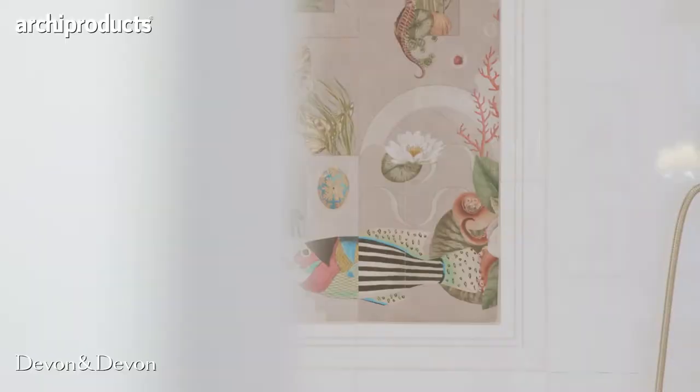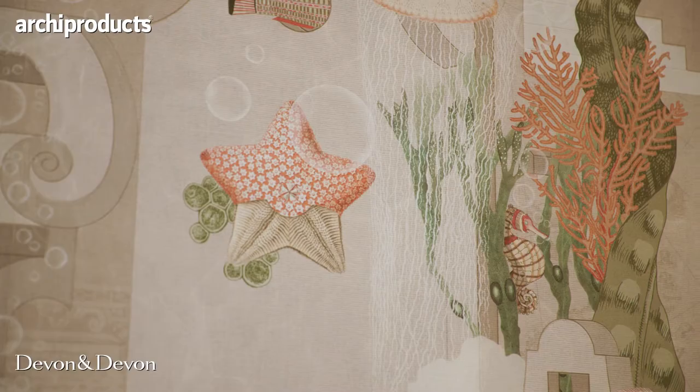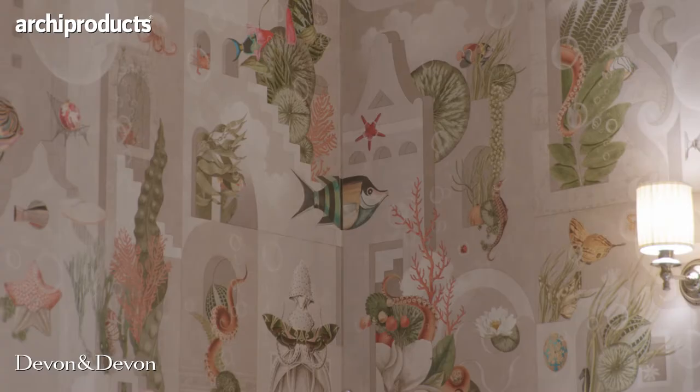The last one, which is the most oneiric one, is a garden of dreams. It comes beautifully together with all these magical elements that float in a surreal space of water, architecture, fishes, and little elements that you'll have to discover once you see it.